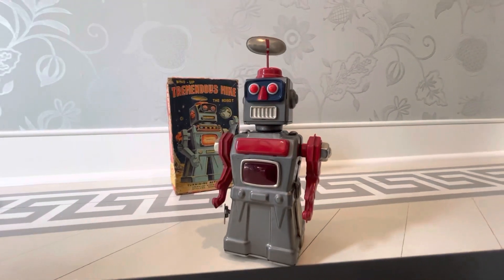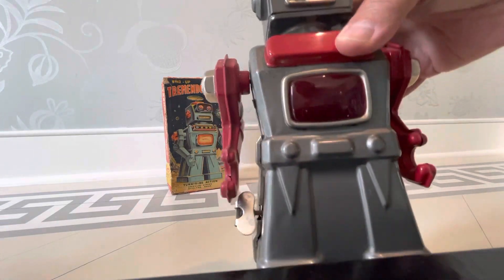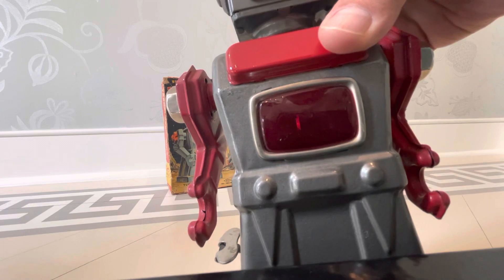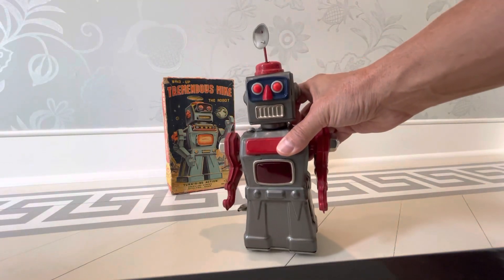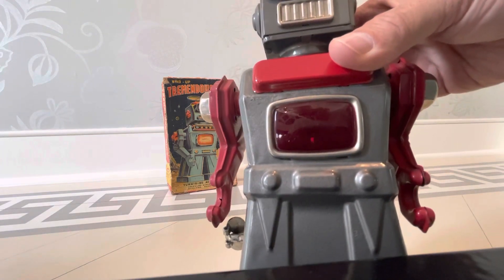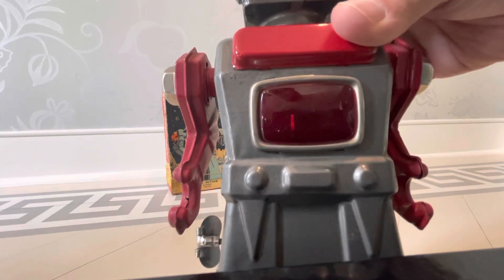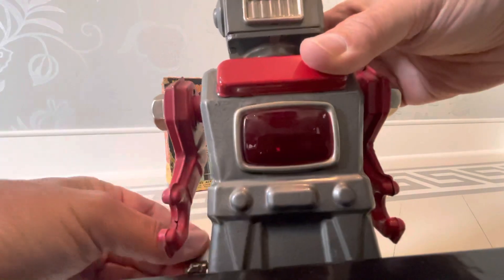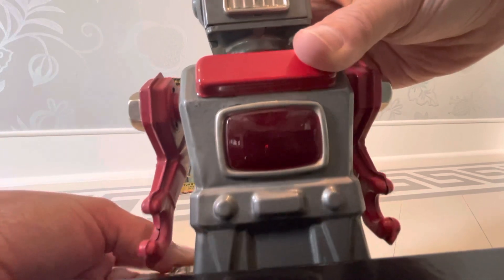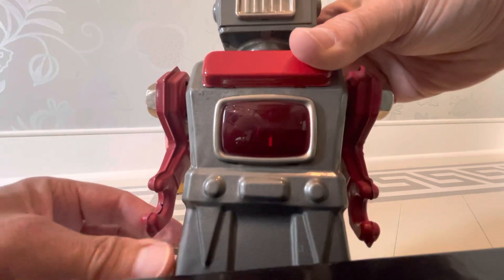Mike needs a little lube action — come on Mike. I told everyone you're tremendous. Let's see if you can see this — you see that revolving? You can see the antenna spinning there. I'd rather you see that revolving chest. I was hoping to see some sparks in there, but maybe the flints deteriorate over time.